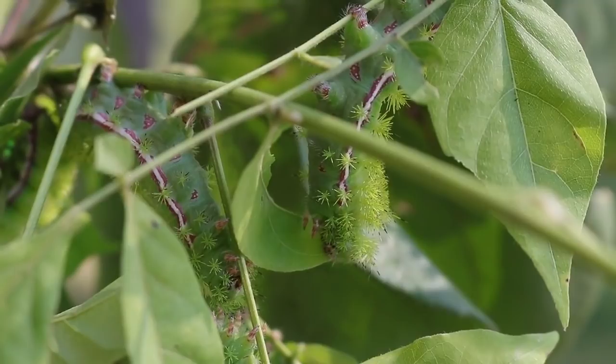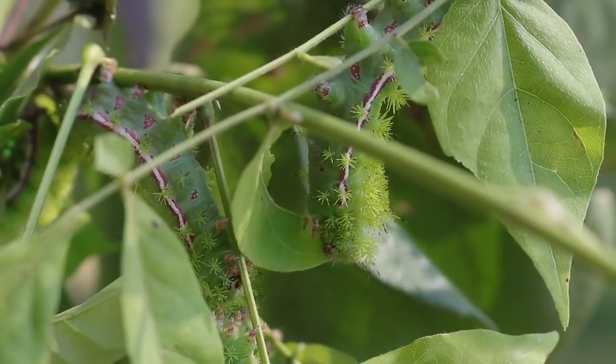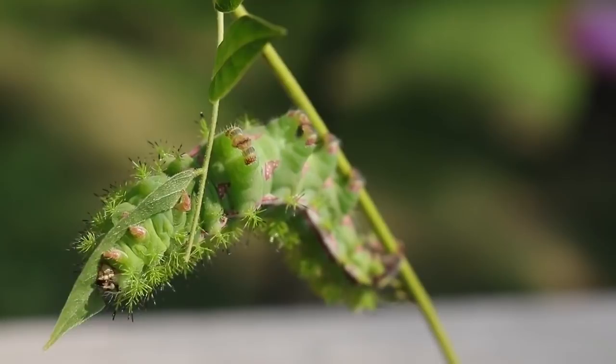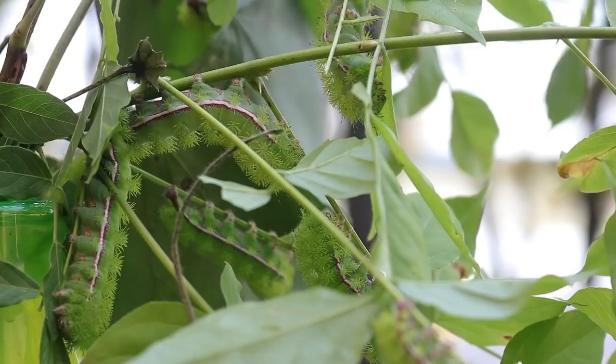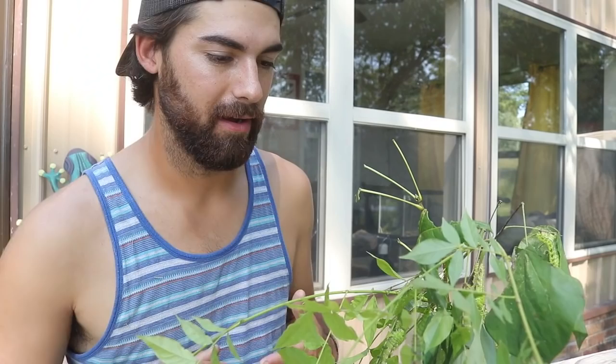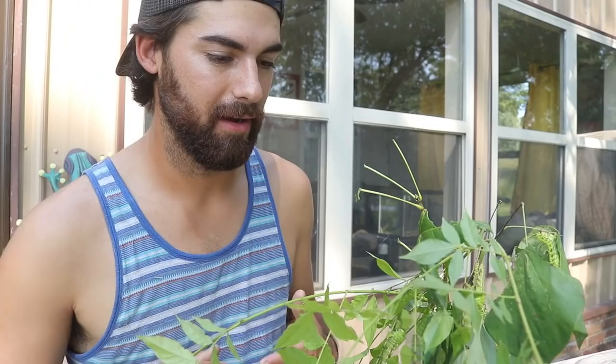They eat a bunch of different host plants — sweet gums, red buds, and wisteria vine, which is actually the plant we found them on. These guys are getting pretty big and are almost at the point of pupating. Unlike the banded sphinx moth, io moth caterpillars don't pupate underground — they attach themselves to leaf litter debris and spin a silken cocoon. I believe these guys are going to overwinter. It's late in the year, so if they don't emerge this fall, they'll probably overwinter until next spring.